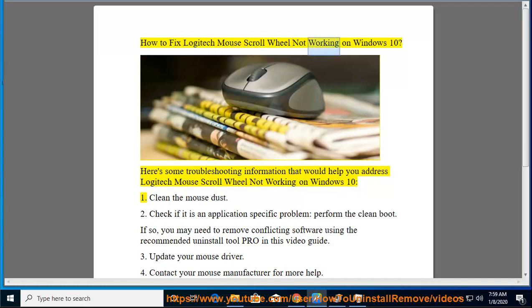How to fix Logitech Mouse Scroll Wheel not working on Windows 10. Here's some troubleshooting information that would help you address Logitech Mouse Scroll Wheel not working on Windows 10.